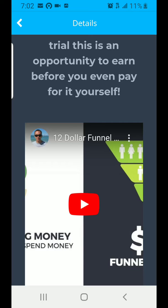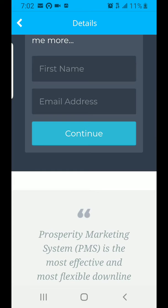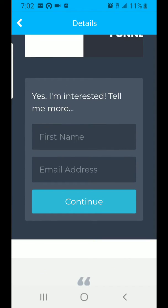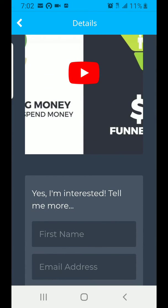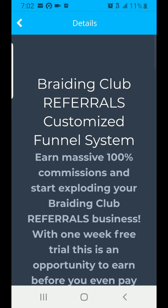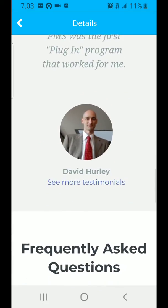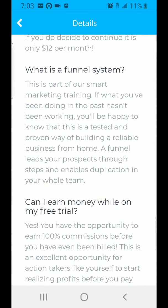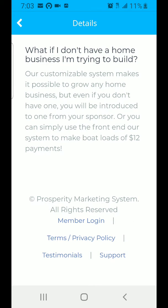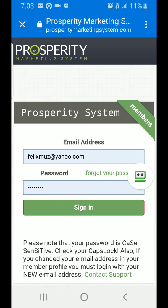If you are the first one to join and you don't have a link, you are going to join under me and go through these steps. But for people joining under you, you have to give them your personal link, which is provided inside Prosperity Marketing when you join. When you log into your own account, you'll see it there.